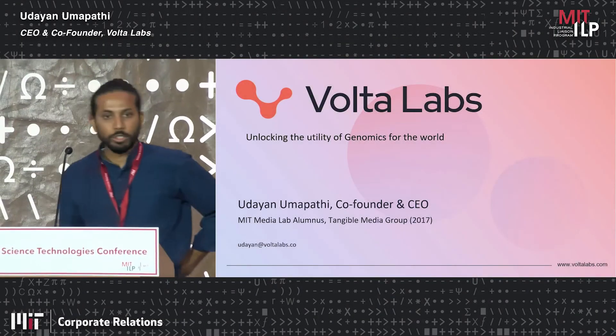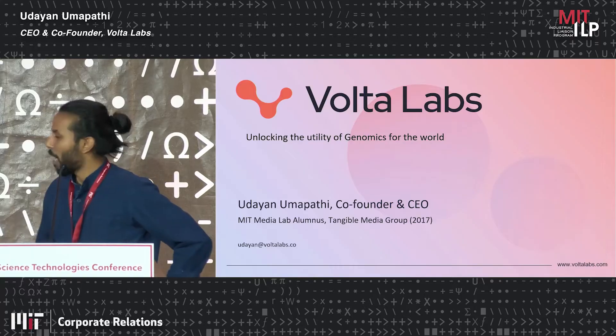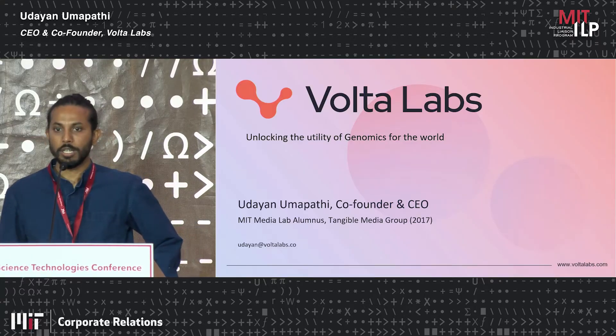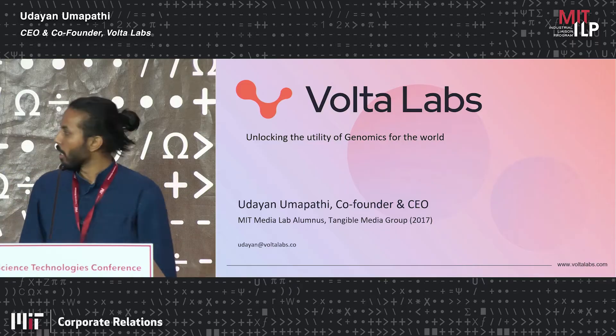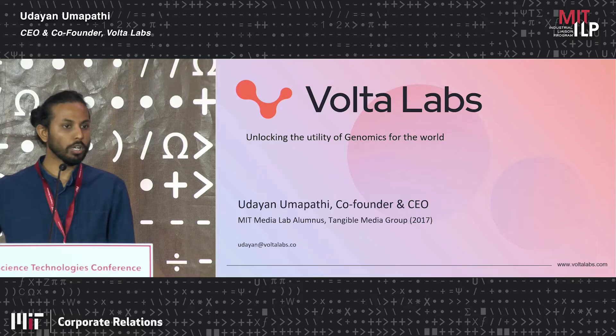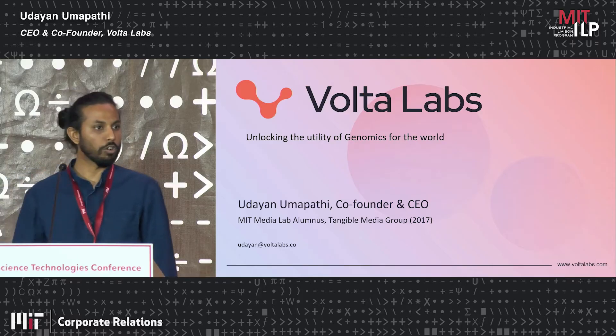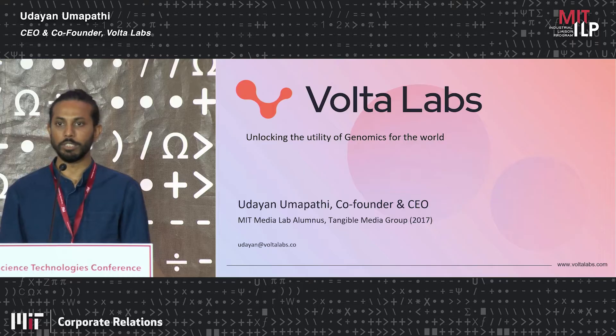Hi everyone. My name is Sudayan. I'm the co-founder and CEO of Ulta Labs. I was a graduate student at the MIT Media Lab in a group called Tangible Media, and the company was founded out of some of the work that came out of my graduate work along with my co-founder Will Langford, who's also from the MIT Center for Bits and Atoms.